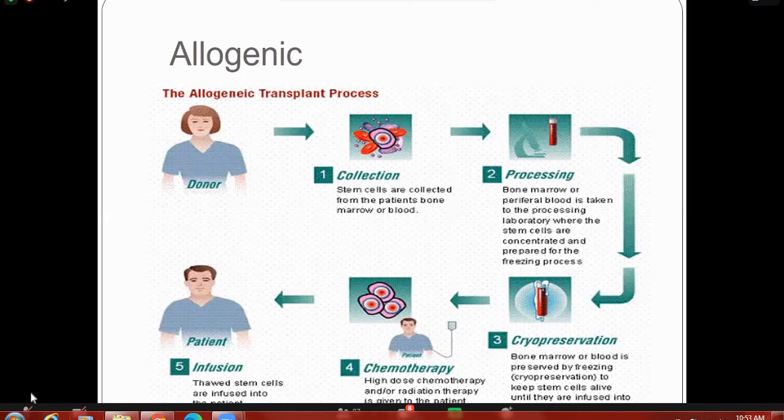What are the indications for bone marrow transplantation? If you have any questions, you can ask in the chat box; otherwise, I will ask questions after the lecture. After radiation and chemotherapy, patients are susceptible to multiple infections, which is an important consideration.